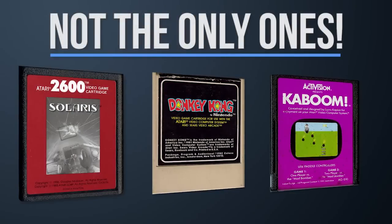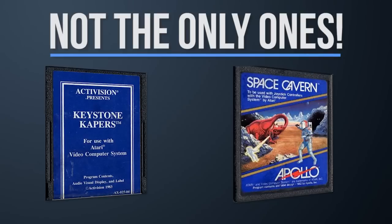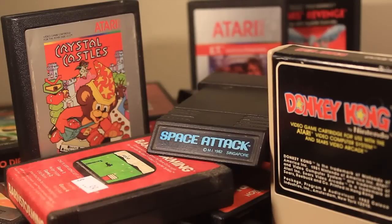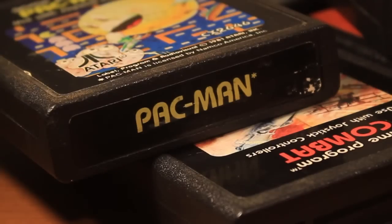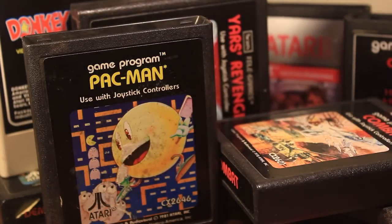Now these, of course, are not the only cartridge designs out there. There's a whole lot more I don't actually own, like no-artwork labels from Activision or the games from Apollo. There's a ton of different variations for just cartridges, and that's amazing, and it's something that makes collecting for the Atari 2600 fun, even if you're not huge into video game collecting and memorabilia.